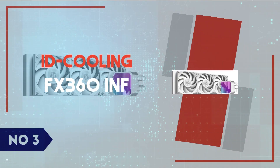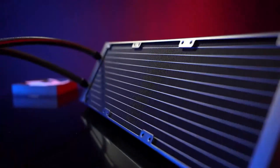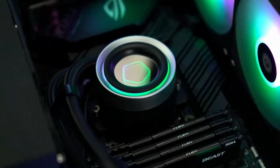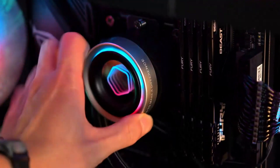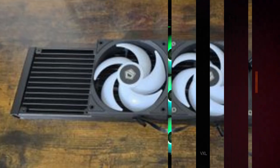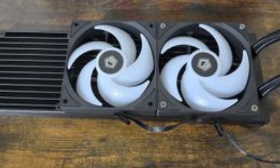Number 3: ID Cooling FX360 INF. The ThermoRite Phantom Spirit 120 EVO is an air cooler that punches well above its weight, delivering premium thermal performance at a budget-friendly price. Equipped with a dual-tower design and two TLC-12BV2 fans, this cooler is built to handle high-performance CPUs while keeping noise levels impressively low.